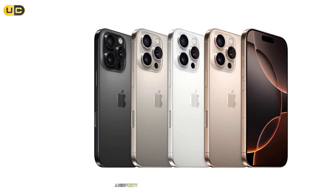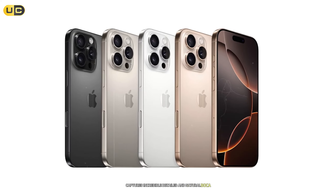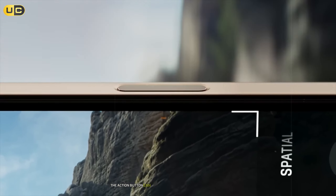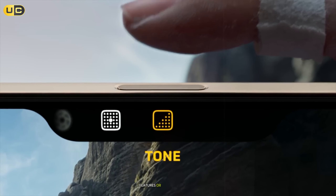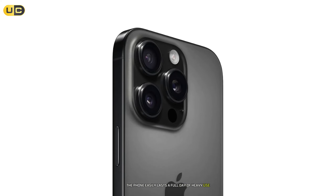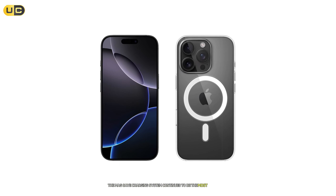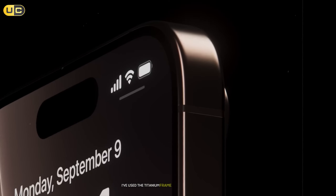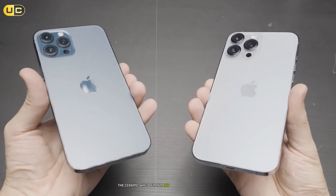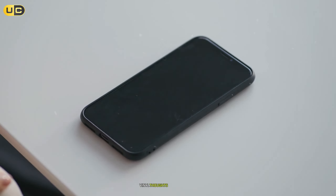The camera system is revolutionary. The new 48MP main sensor with a larger sensor size captures incredible detail and natural bokeh. The 12MP ultra-wide and 5x telephoto lenses complete a versatile system. The Action Button can be customized for quick access to camera features or any other function. Battery life is outstanding despite the powerful hardware — the phone easily lasts a full day of heavy use including 4K video recording and gaming. The MagSafe charging system continues to be the most convenient wireless charging solution I've used. The titanium frame looks premium, improves durability, and reduces weight. The Ceramic Shield front and textured matte glass back resist fingerprints and scratches effectively.